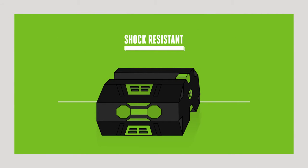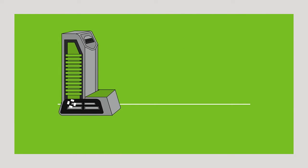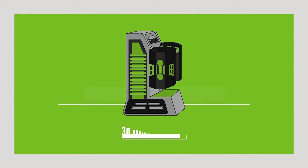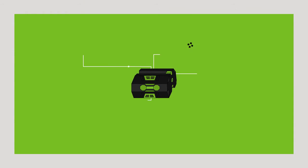All this smart thinking is packaged in a robust case that absorbs shocks and vibrations. Plus, with the rapid charger, the four amp-hour battery will be fully charged and ready to go again in as little as 30 minutes. The EGO ARC lithium 56-volt battery is compatible with every tool in the EGO Power+ range.